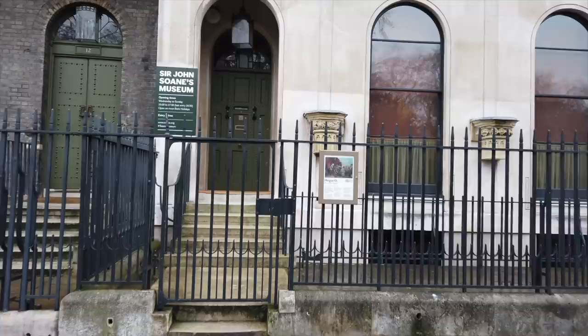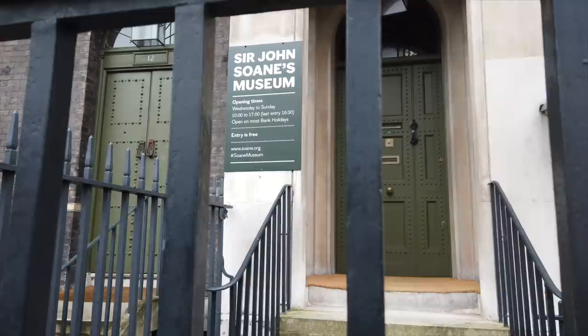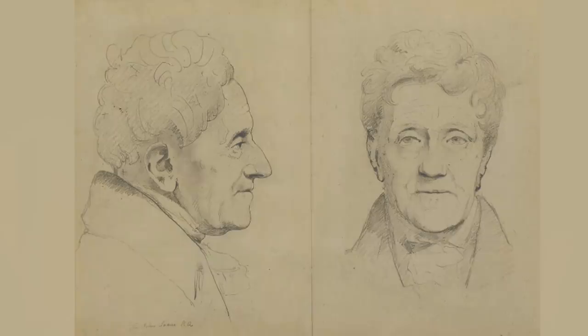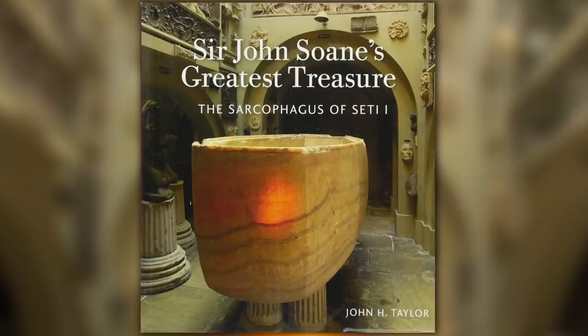The Sir John Soane Museum is located in central London, a 10-minute walk from the British Museum, and is free to enter, but timed tickets must be booked online. It is the house and museum of the British architect Sir John Soane, who lived between 1753 and 1837. He was a professor of architecture at the Royal Academy and collected paintings, sculptures, architectural fragments, models, books, drawings, and furniture, and the museum is like an Aladdin's cave of historical artefacts.